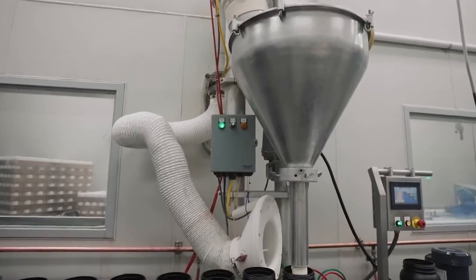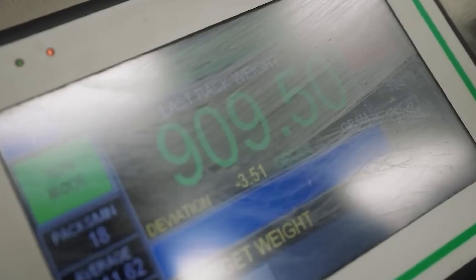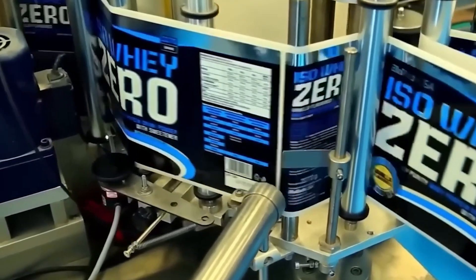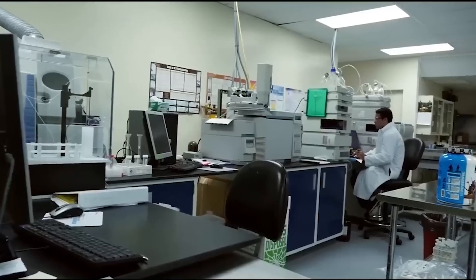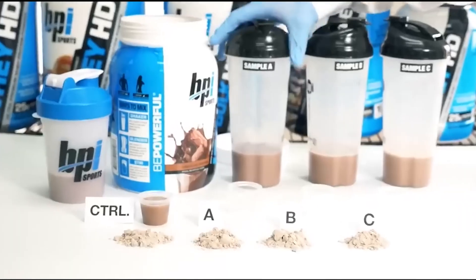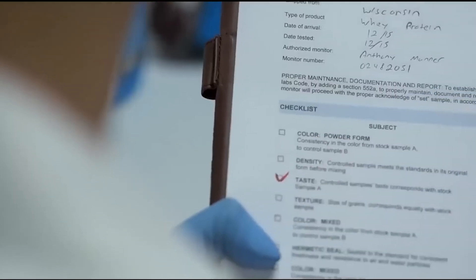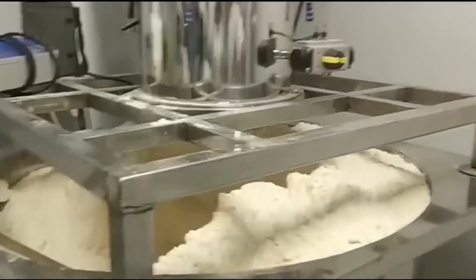Automated filling machines dispense exact amounts into containers, followed by weight verification systems that reject any packages outside specification limits. These machines can fill thousands of containers per hour while maintaining accuracy within narrow tolerance ranges. Laboratory testing conducts final quality checks on protein content, flavor consistency, and safety standards before products receive approval for distribution.